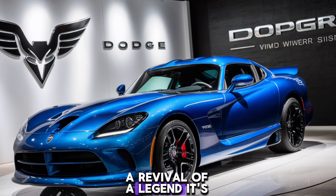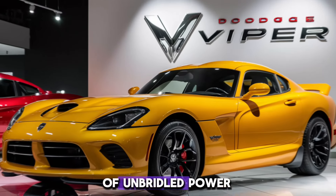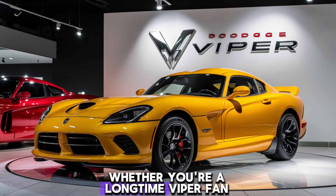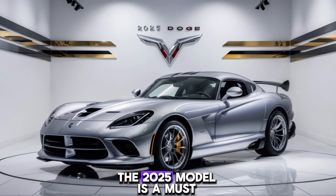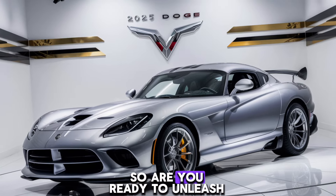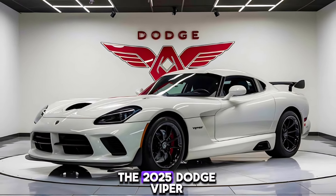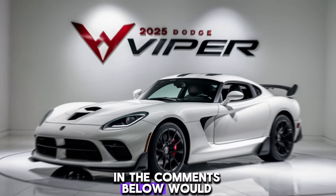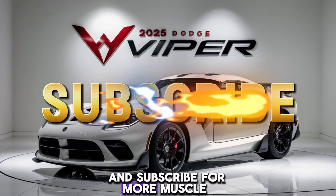The 2025 Dodge Viper is a return to form, a revival of a legend. It's a car built for purists — for those who crave the thrill of unbridled power. Whether you're a longtime Viper fan or simply appreciate automotive excellence, the 2025 model is a must-see. Are you ready to unleash your inner demon? Let me know your thoughts in the comments below. Would you dare to tame this beast? Hit that like button and subscribe for more muscle car madness.